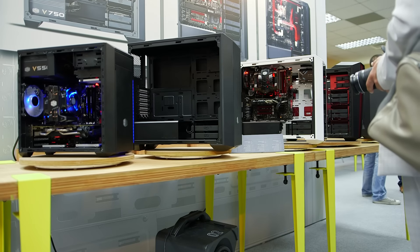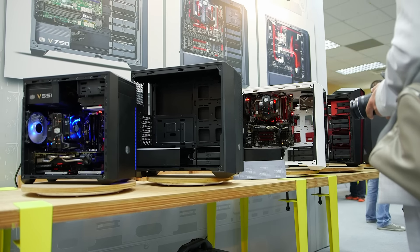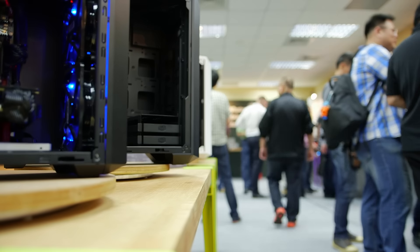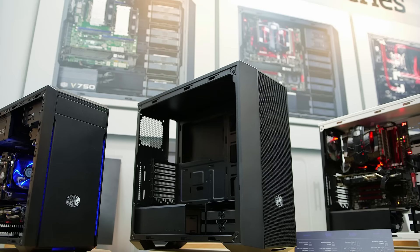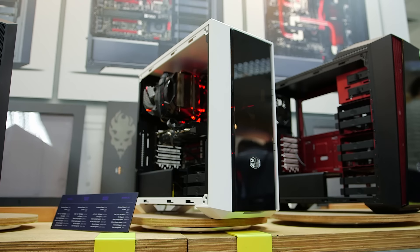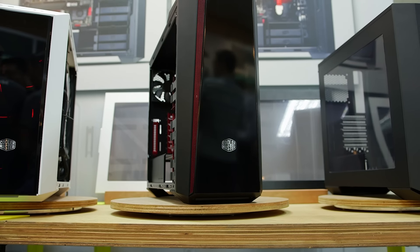They also introduced a new series — the Master Box series. The Master Box 5 is behind me. They're telling us that the Master Box 3 and potentially 7 are in the pipeline, which is a more standard and simple variation. It has less features than the Master Cases series but it's going to be targeted at the $79 or $69 price point and up. There's also the Master Box 5 T — the Turbo Case with little panels and a more aggressive look.